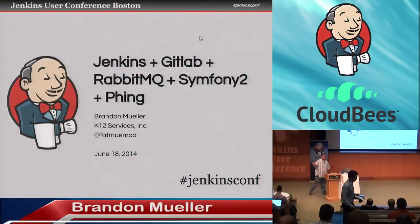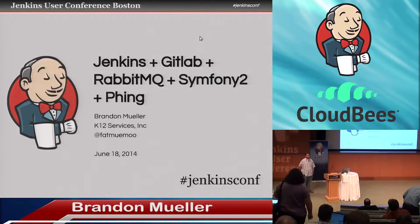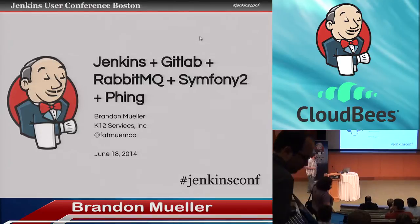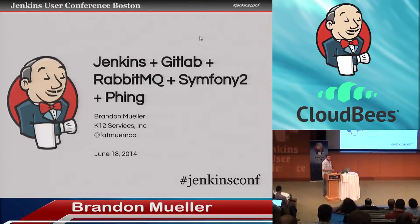Hi, my name is Brandon Mueller, and I'm here to tell you my adventures of setting up Jenkins from kind of a newbie perspective. I basically chained together some tools to get the job done and wanted to tell you about it.